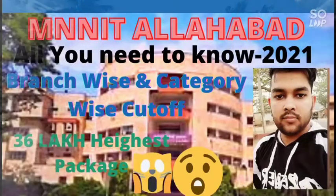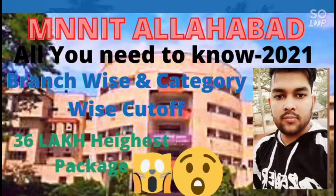Hi everyone, this is Amit and you are watching my channel information and educational videos. In this video I will talk about MNNIT Allahabad, one of the best NITs of India. The information is purely based on the latest 2020 data, which you can use for the 2021 JEE Main exam. I will talk about its NIRF rank, campus area, highest package, average package, fee, and all the things you need to know before joining this NIT.